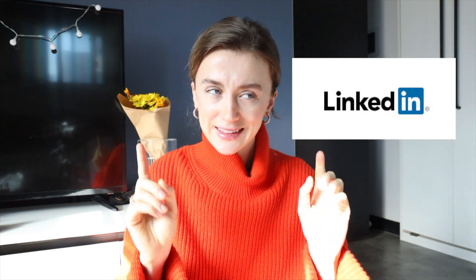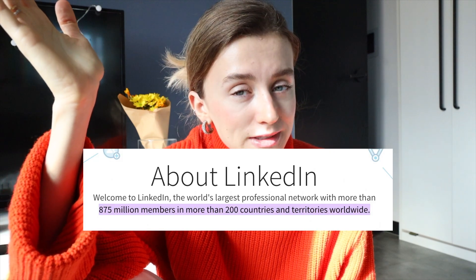The resource really worth mentioning is LinkedIn, and this is actually the secret platform you need. It will substitute all other websites. LinkedIn has more than 875 million members in more than 200 countries. The platform connects professionals from different areas as well as specialists with recruiters and HRs.